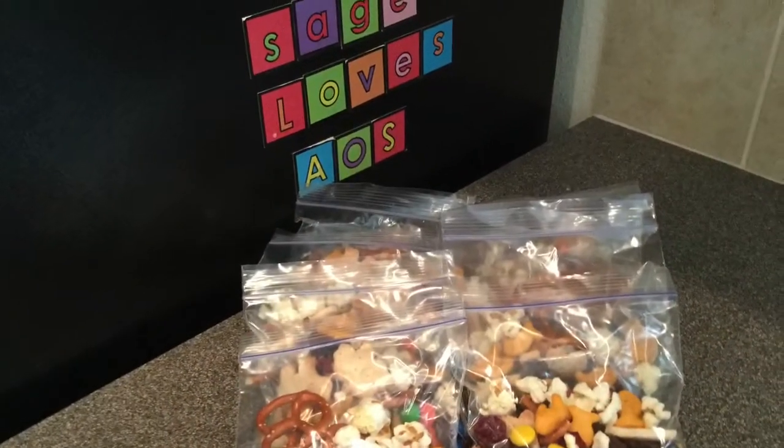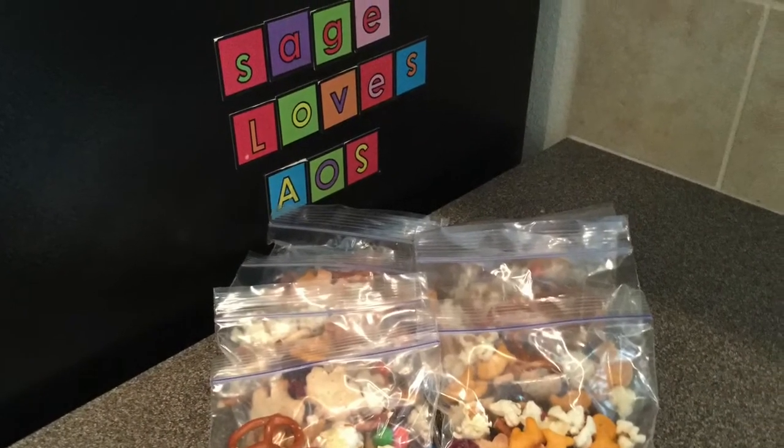Our Animal Crackers trail mix is ready to enjoy. So here is our Animal Crackers trail mix — it's National Animal Crackers Day. Thanks for joining me. Until next time, AOS.